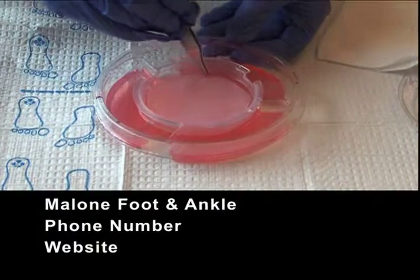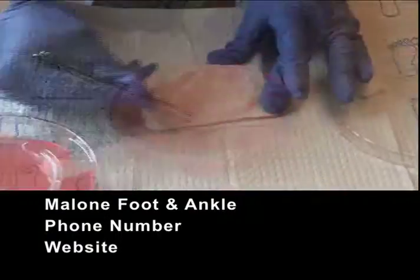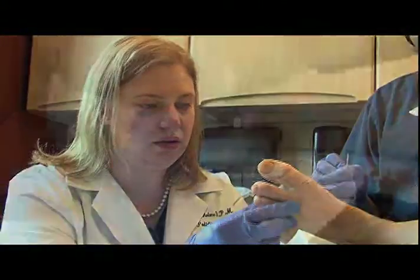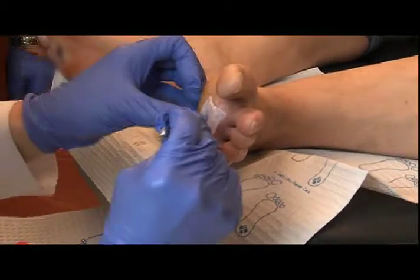Many of the tissue regenerated skin grafts are grown in the laboratory. They deliver healing factors to the wound to stimulate healing, and they can be applied right in the physician's office or wound care center.